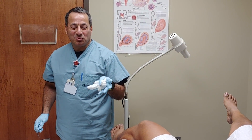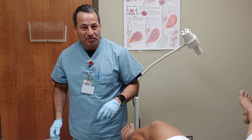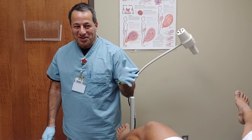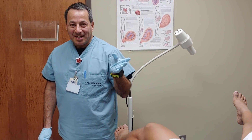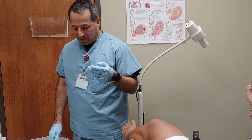Hello. Today we just did our hysteroscopy, like we showed on the other video before. Pretty quick, just a little local and some medicines to get the patient relaxed. It took us about three minutes.